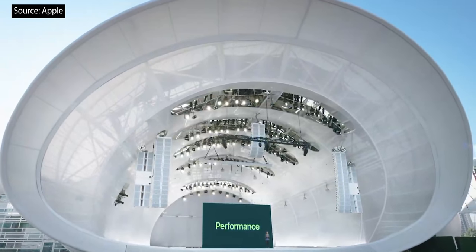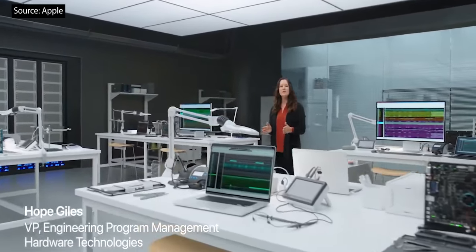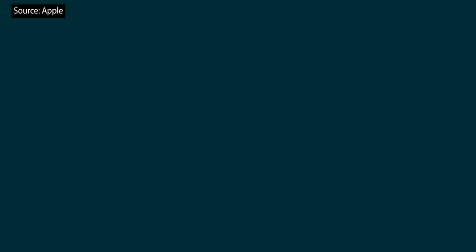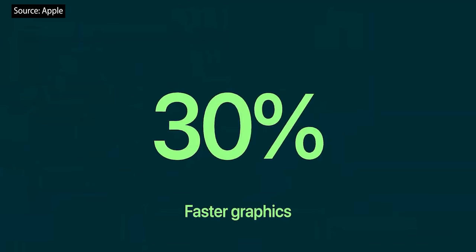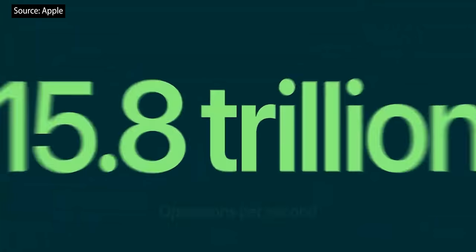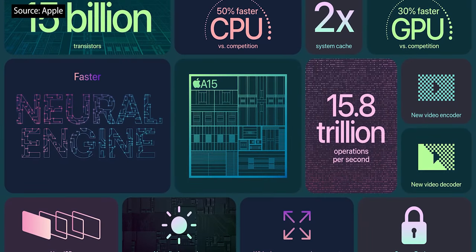Now let's talk about the chip that powers iPhone 13 and iPhone 13 mini. With A15 Bionic, we have innovations across the entire system. A15 uses 5-nanometer technology, thanks to a powerful new six-core CPU with two high-performance and four high-efficiency cores — up to 50% faster than the leading competition. A15 Bionic features our latest four-core GPU, delivering up to 30% faster graphics. With the new 16-core Neural Engine, it's capable of an astounding 15.8 trillion operations per second. There's also a new display engine, new video encoder and decoder, and twice the system cache.